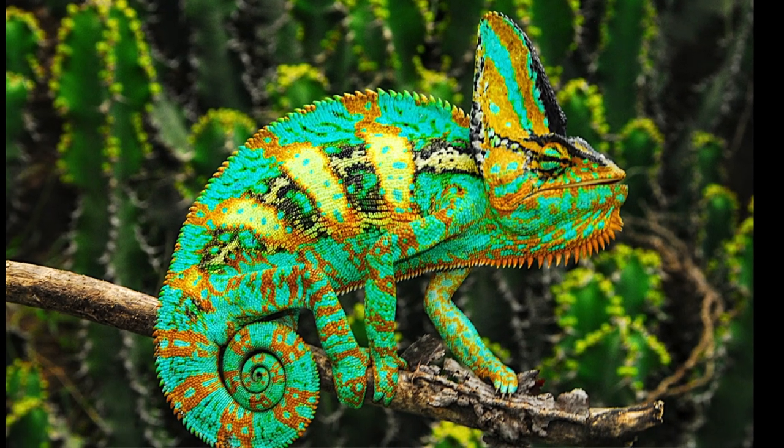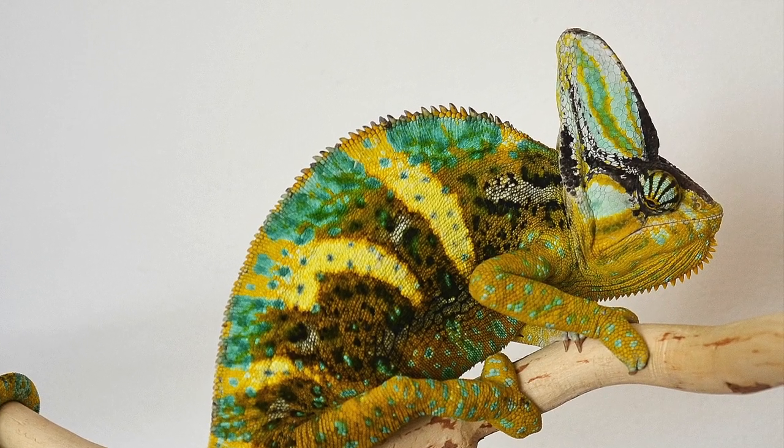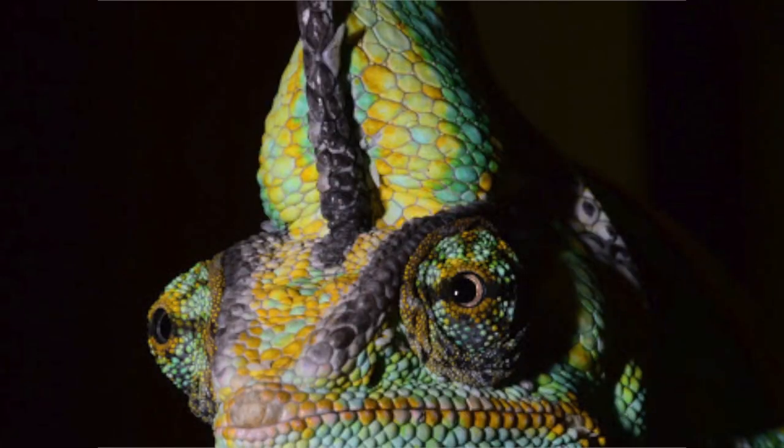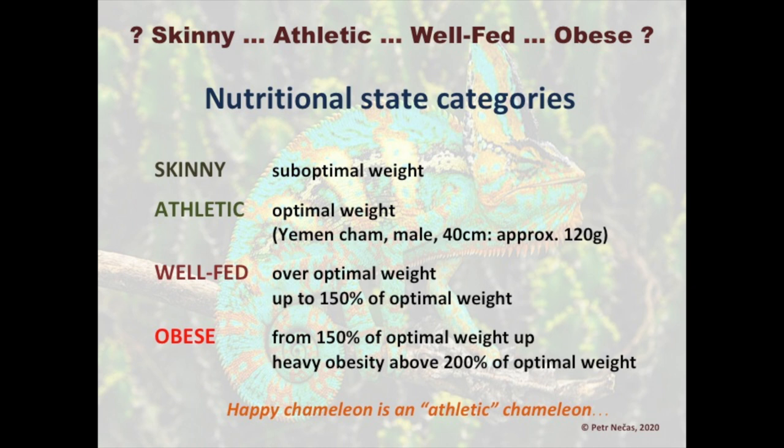There are basically four nutritional state categories: skinny, athletic, well-fed, and obese. The skinny category is characterized by sub-optimal weight. Athletic means optimal weight — for a Yemen chameleon male of about 40 centimeters total length, it is approximately 120 grams, not less and not more. The well-fed category is over the optimal weight, up to 150 percent of optimal weight.